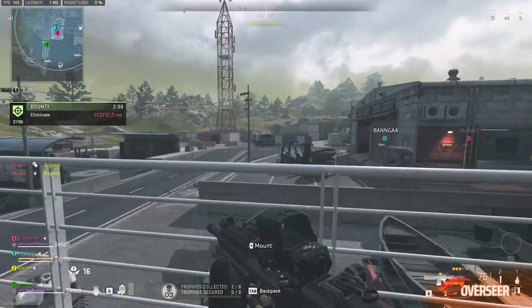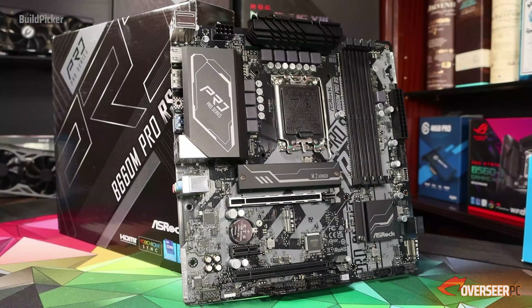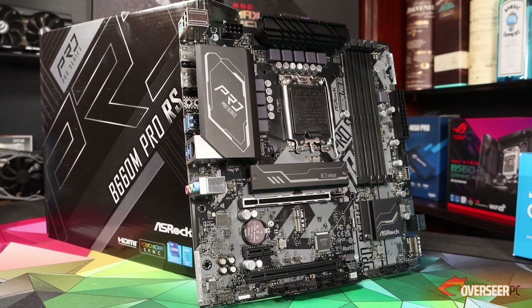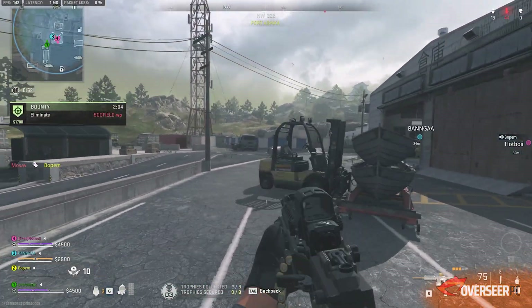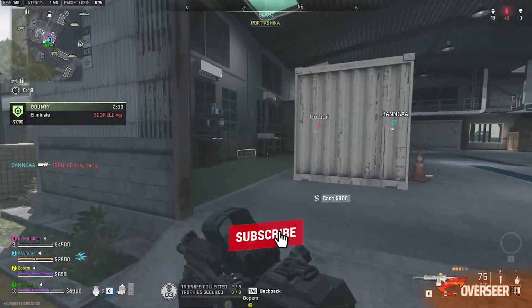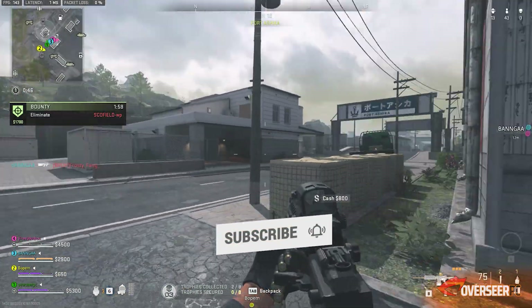This is a good starter kit. Later down the track, you can update the BIOS on this board and upgrade to whatever CPU within the 12th or 13th generation that you want. You've got that flexibility later on — it's a solid starting point.